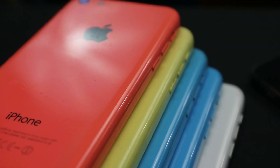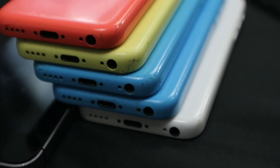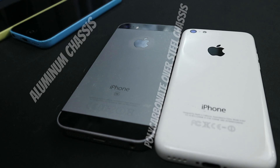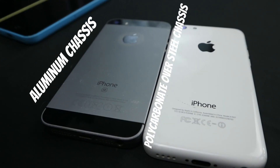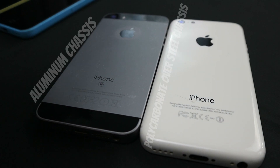Released with an MSRP in the UK of £469 for the 16GB model and the 5S 16GB being £549, it didn't really make a lot of sense on release. The 5S carries over the tradition in design as the 5, using aluminium materials, whereas the 5C uses a polycarbonate over steel design.